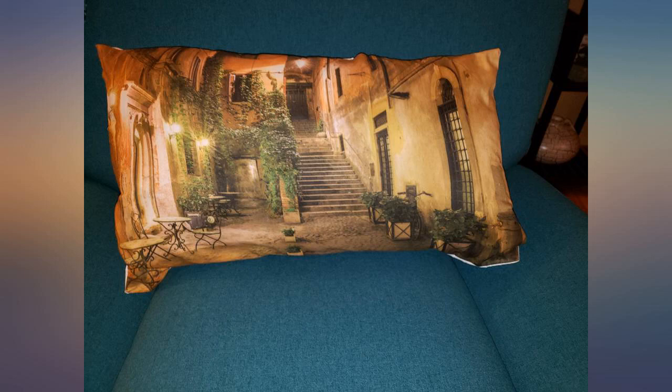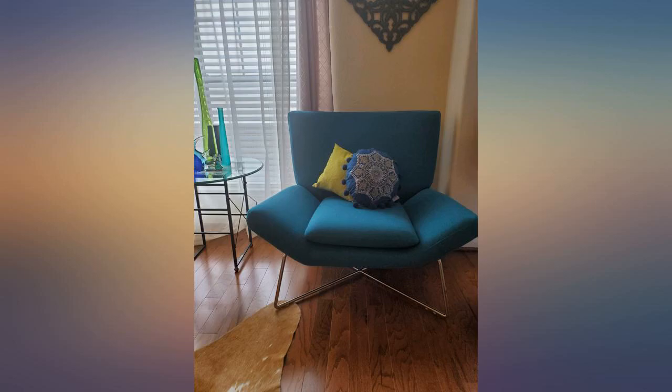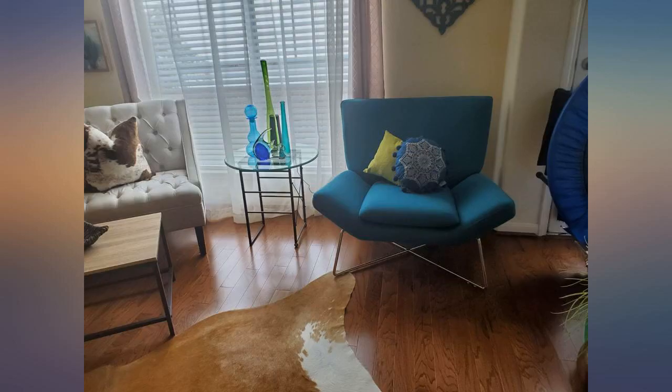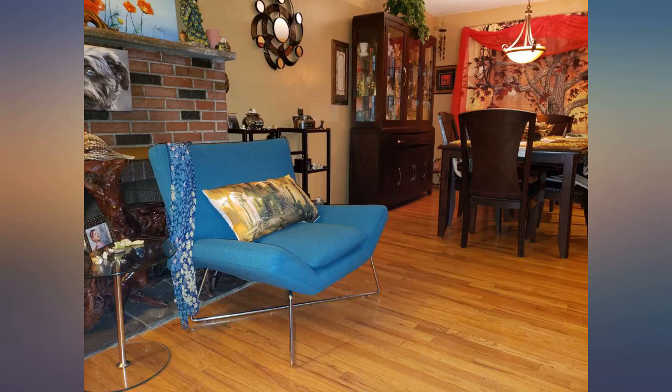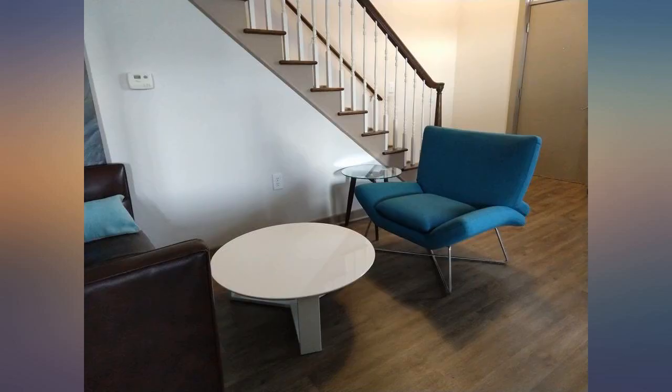I have been drooling over this chair for about 2 years until I could not take it anymore and could not keep living without it. It is the most comfortable chair on earth and no one is allowed to sit on my throne. This chair is much more beautiful in person — I literally built my living room around it, and it was positively worth it.